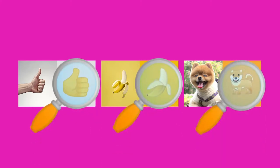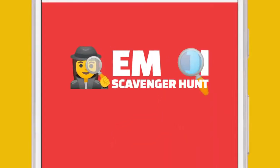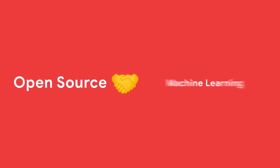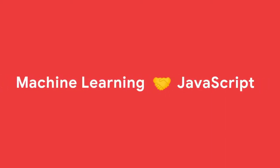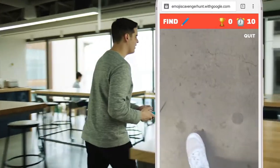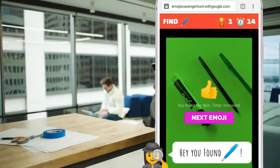Introducing Emoji Scavenger Hunt. Emoji Scavenger Hunt uses TensorFlow.js — open source meets machine learning meets JavaScript meets fun. It works like this: we show you an emoji, and you use your phone's camera to find it before the clock runs out. Find it in time and you advance to the next emoji.